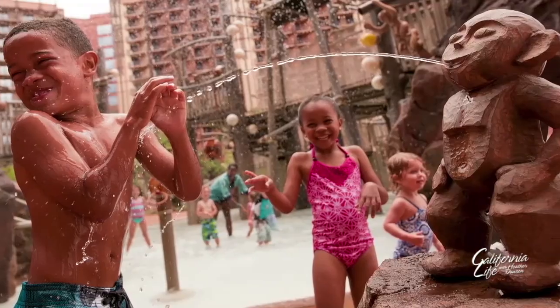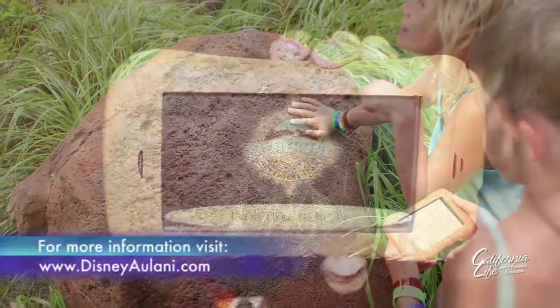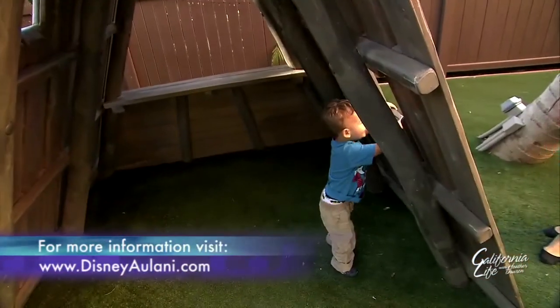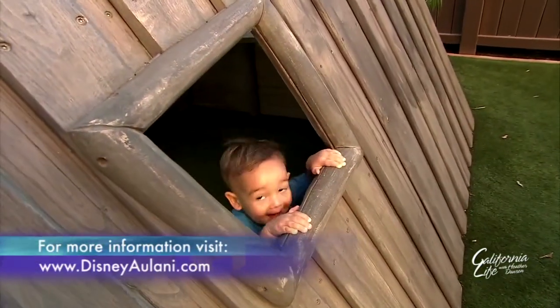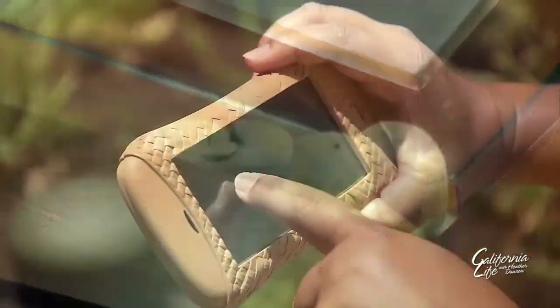Another fun adventure at the Aulani is the search for the magical Menehuni, hidden throughout the resort. Kids can search for the mythical Menehuni with a digital iPad that has special interactive powers to show the magic hidden throughout the resort. There are over 300 Menehuni hidden, yet only 208 have been found by guests so far.